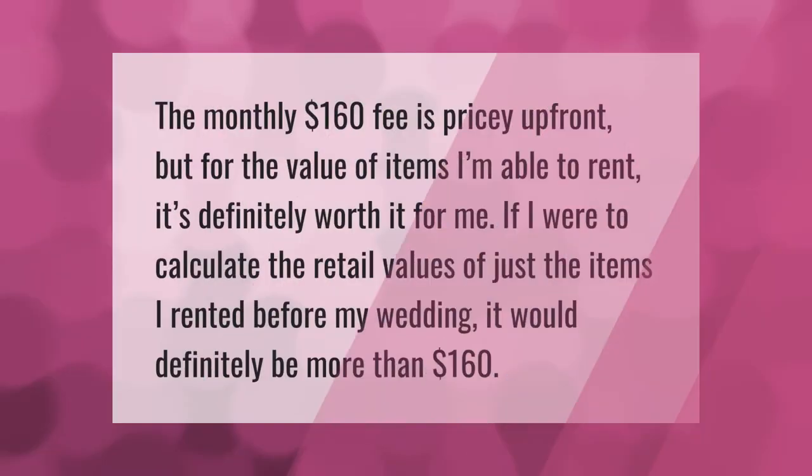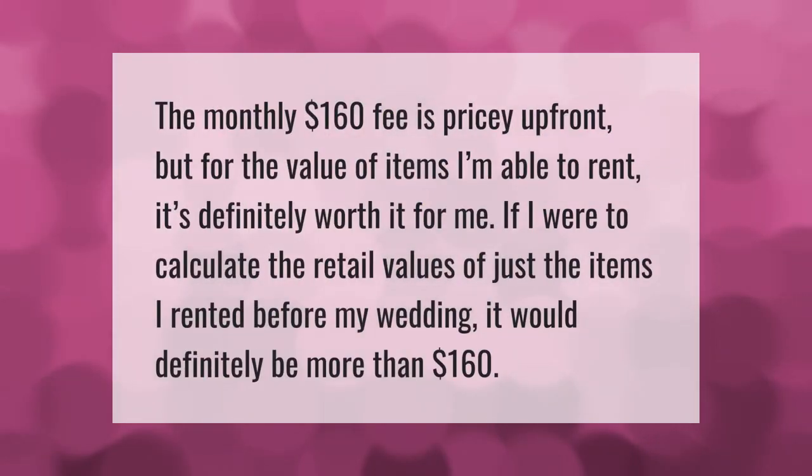The monthly $160 fee is pricey up front, but for the value of items I'm able to rent, it's definitely worth it for me. If I were to calculate the retail values of just the items I rented before my wedding, it would definitely be more than $160.